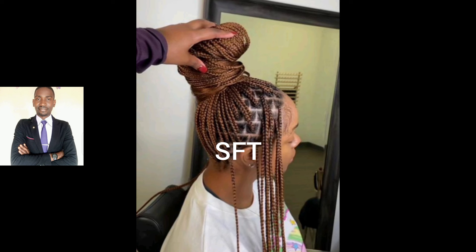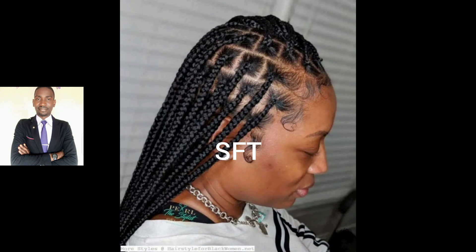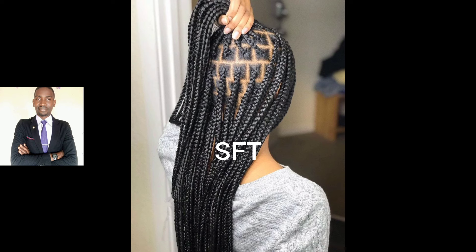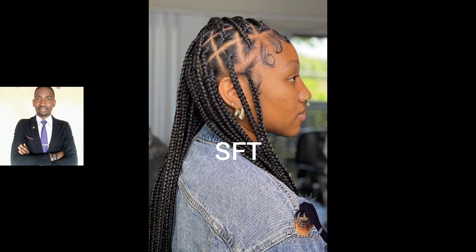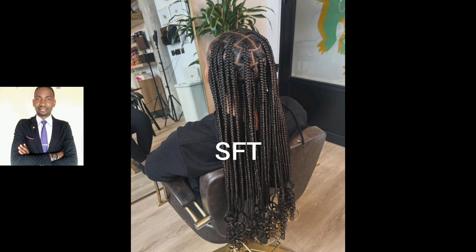In today's video I've put together beautiful, classic, trending and stunning braid box hairstyles. These are hairstyles that you can call by whichever name you want — box braid styles — not less. Particularly, these are elegant and classy hairstyles that come in different dimensions and in different ways, and can be styled in different ways.